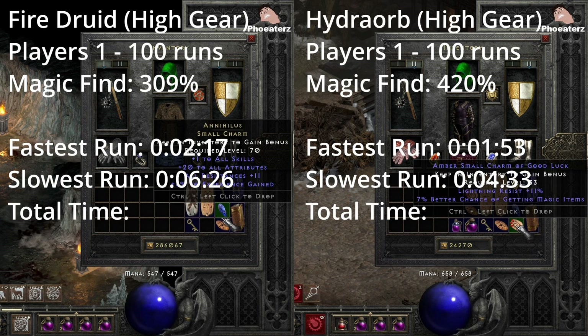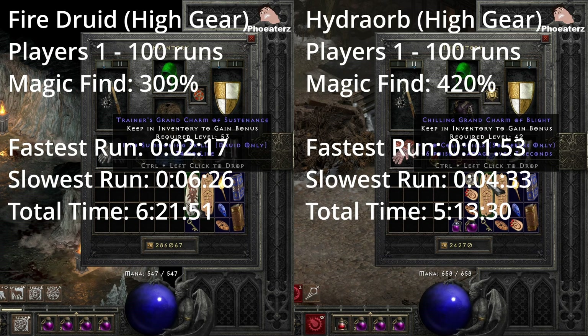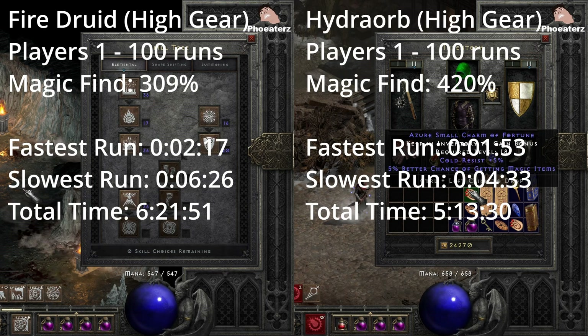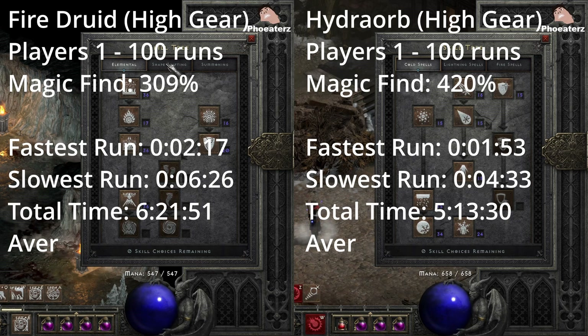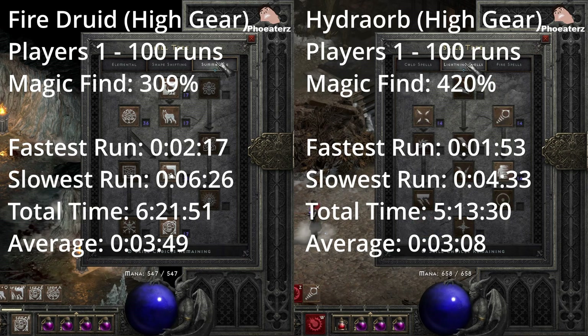The build with the slowest run goes to the Fire Druid with a run of 6 minutes and 26 seconds. The build with the fastest total time for all 100 runs goes to the Hydro Orb build, which took 5 hours, 13 minutes, and 30 seconds — just a little bit over an hour faster than the Fire Druid. This leaves the Fire Druid with an average run time of 3 minutes and 49 seconds compared to 3 minutes and 8 seconds for the Hydro Orb.